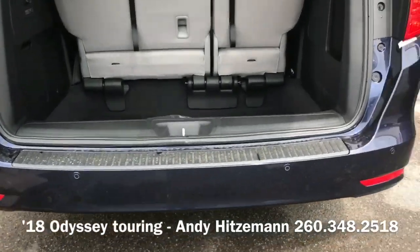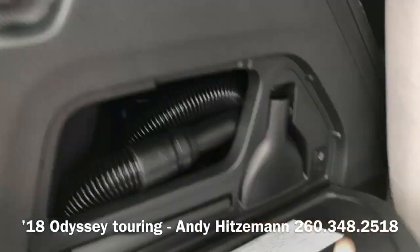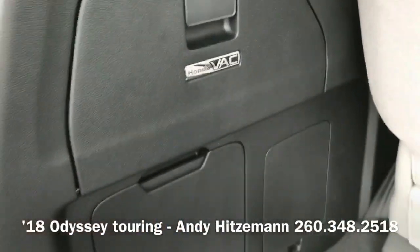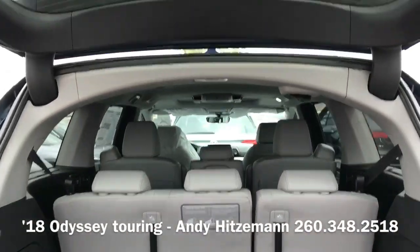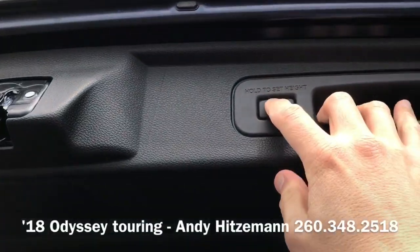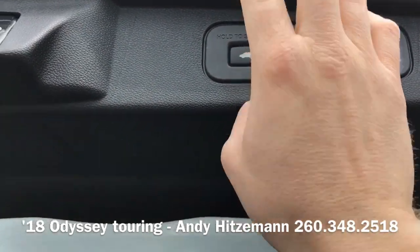Front and rear parking sensors are on the Touring and Elite models. Honda Vac also makes a return. We can also set the liftgate height if we wish — press and hold, wait a couple of seconds, hear two beeps, and now it's set.